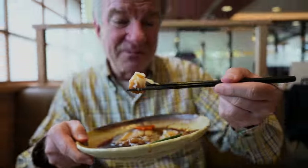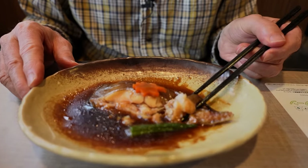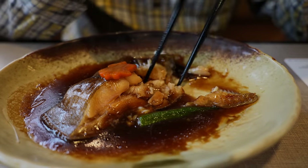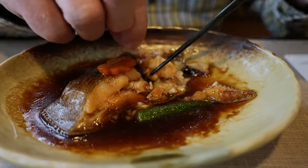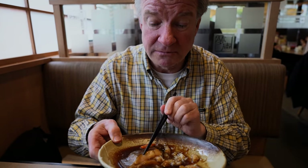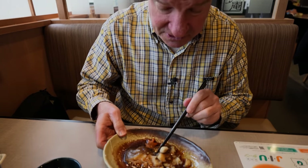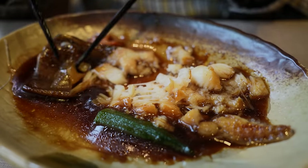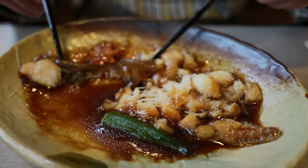Is the sauce boss? I'll let you know. The bones are definitely not boss. The sauce is very sweet, like a syrup. It's very tender fish - it just falls apart. Let's try it with some of the skin.